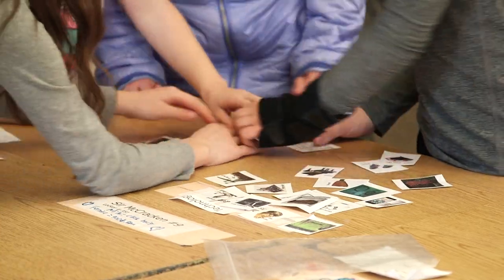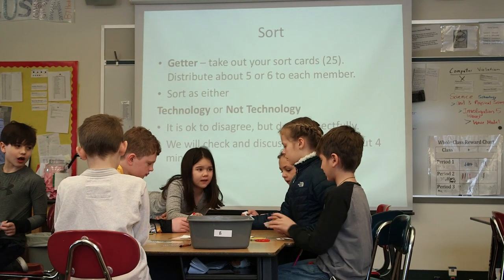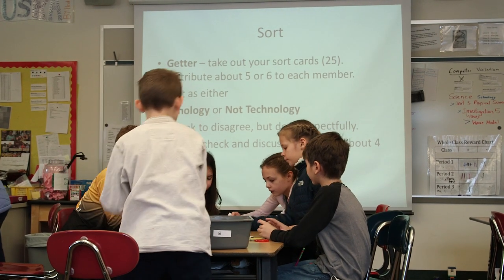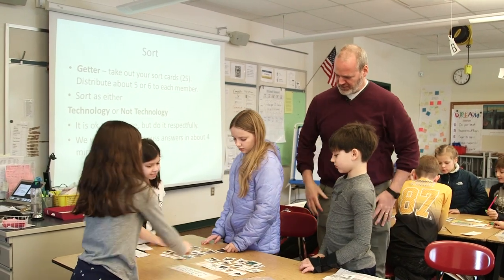Next, students complete a sort using resources from the Smithsonian Learning Lab Collection, and they decide whether or not those are examples of technology. As a result, they're able to come to the conclusion that technology is the human use of scientific knowledge to solve a problem or meet a need — and that it also includes processes like farming or even systems like Morse code.